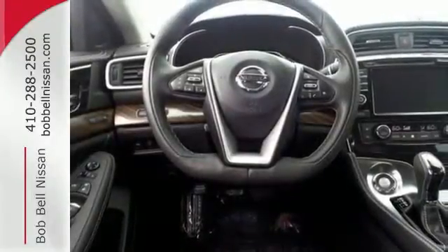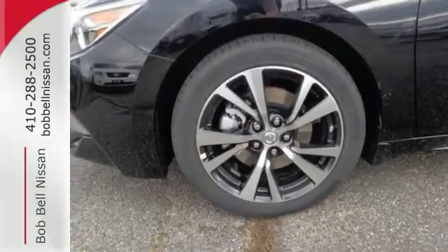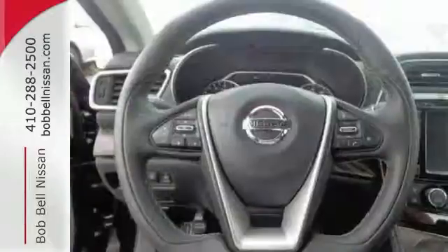You find the interior roomy and comfortable while you stay ahead of the curve with Nissan Intelligent Key, a hands-free text messaging assistant, Nissan Connect with navigation and an 8-inch multi-touch control color monitor.